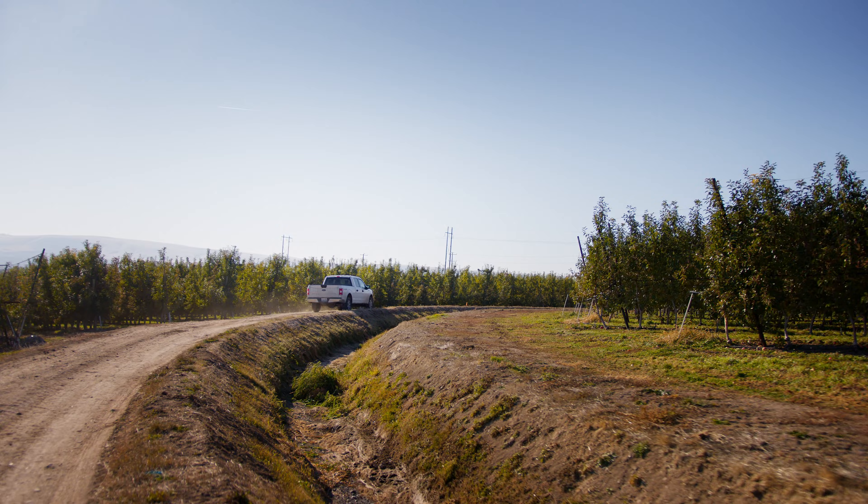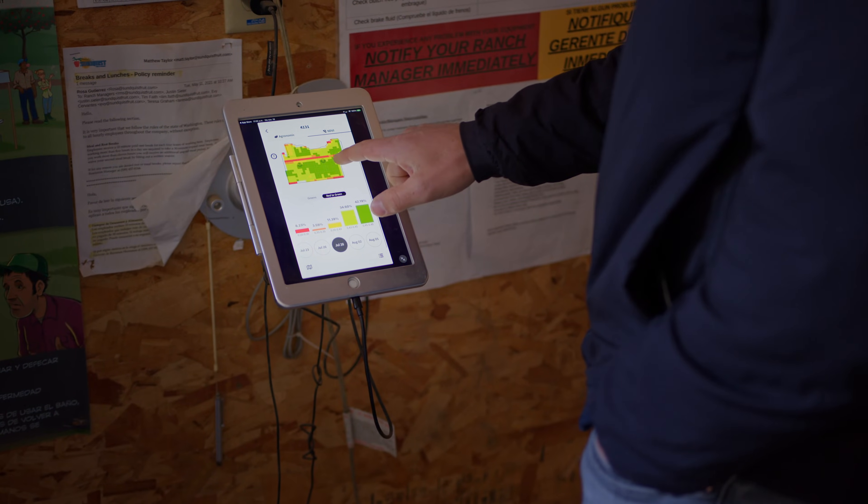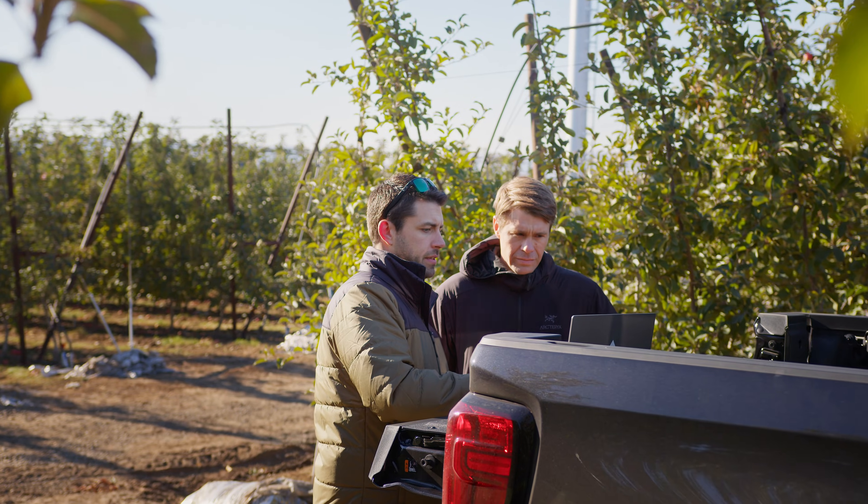On a day-to-day basis, we have our irrigators come in in the morning, take a look at the Phytek map of their farm, see if there's any color pop that denotes stress in the blocks, and they'll modify their schedules to make sure that those needs are met.